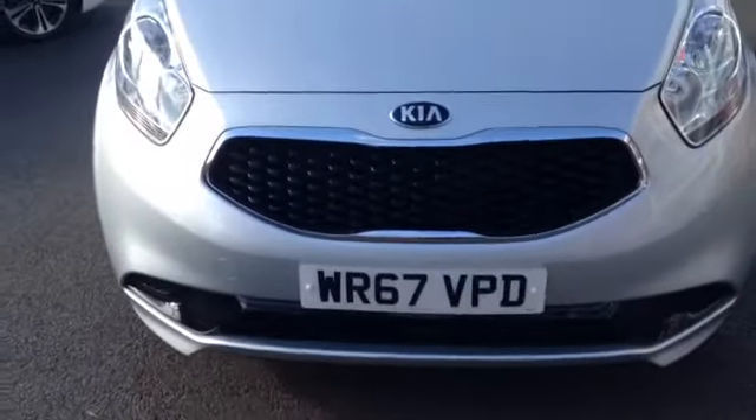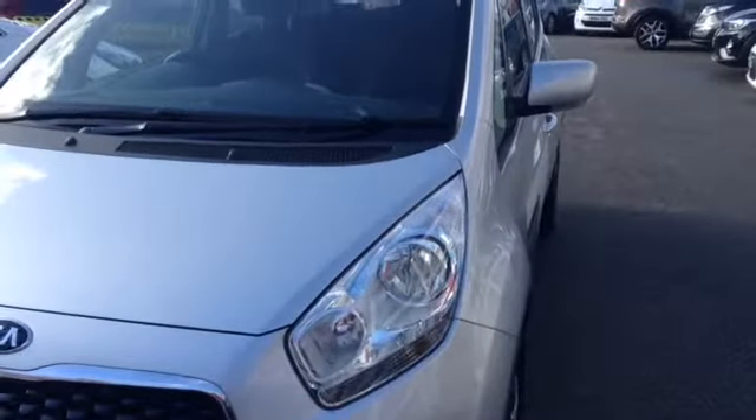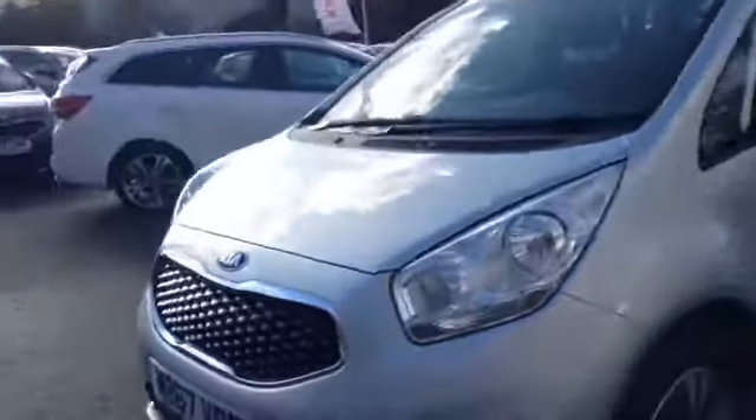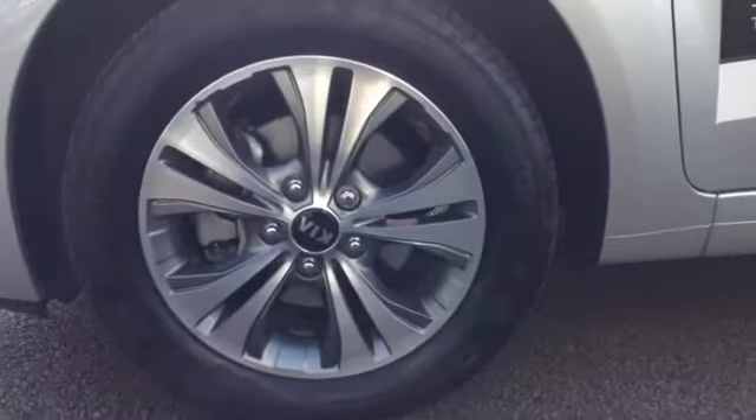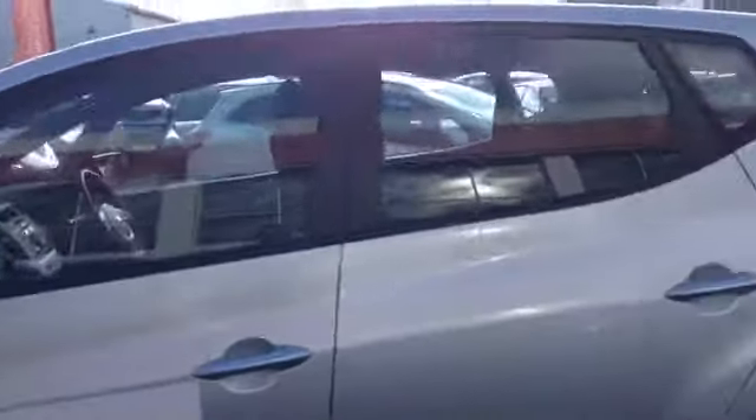Starting off from the front, you can see the vehicle comes with a Kia Tiger nose front grille. The vehicle also has nice big clear headlights with a light interior for added effect. Here you can see the vehicle comes with very nice 16 inch alloy wheels. The vehicle also has nice integrated lights in its wing mirrors.